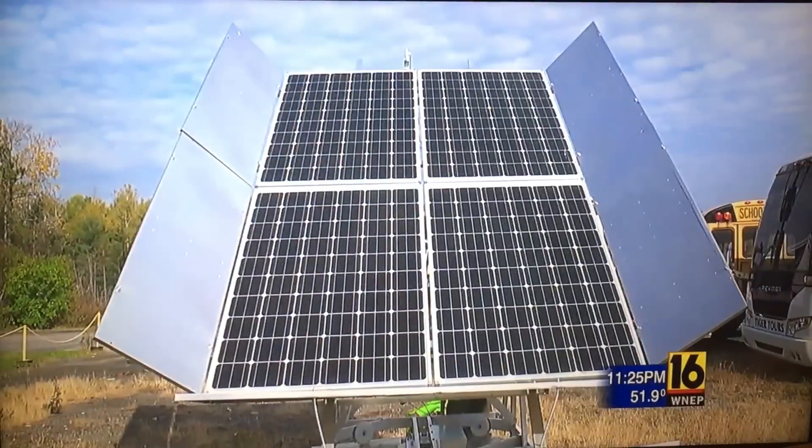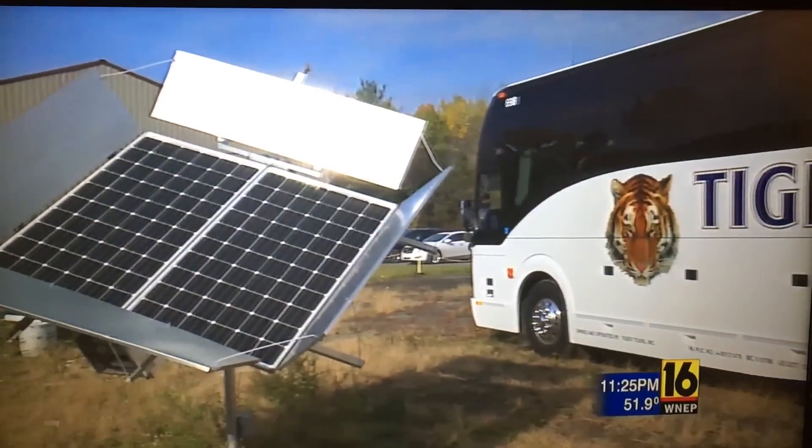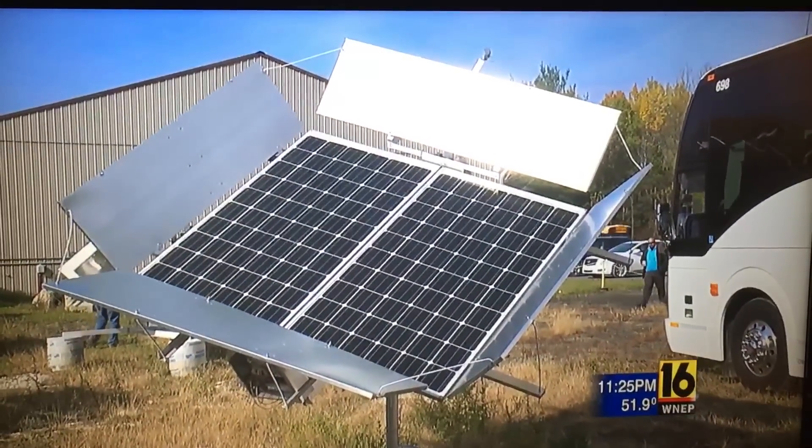They've gone from $1,100 and $900 bills per month down to $17. More businesses are showing interest. Sustainable Energy Management Systems says businesses make up the bulk of their clientele.